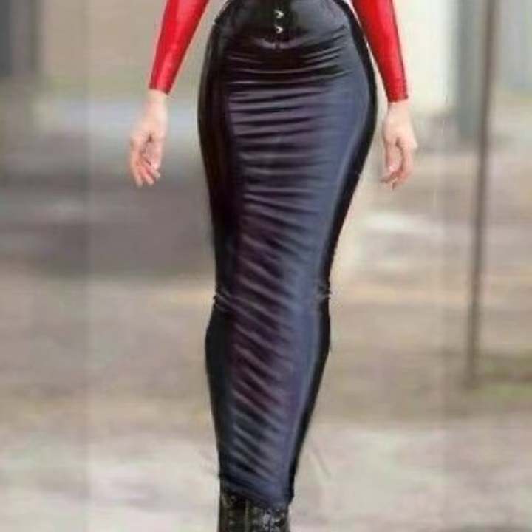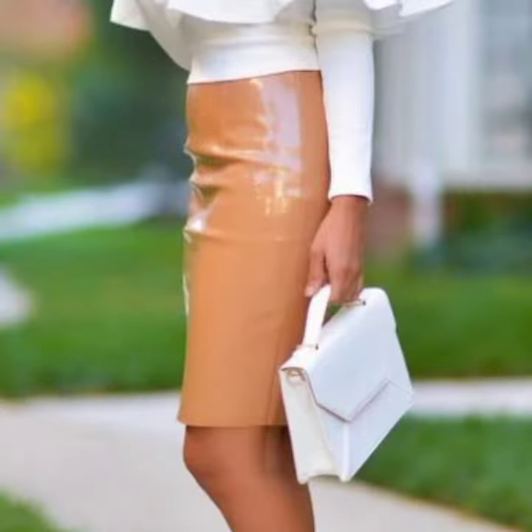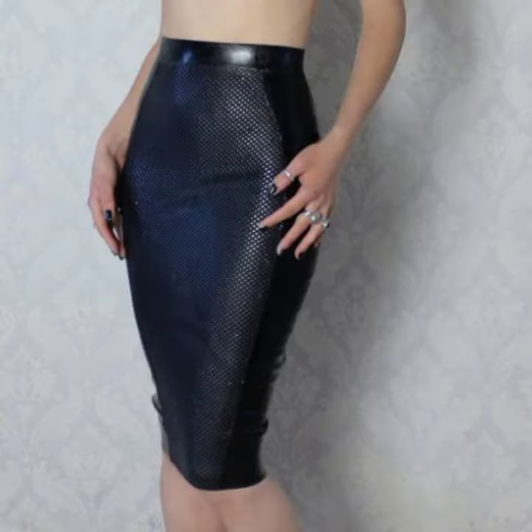For those ladies who love to wear such types of skirt designs — this is very beautiful and trendy. I suggest you must watch my video till the end for more designs and more ideas.